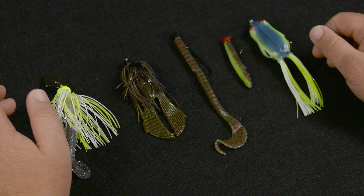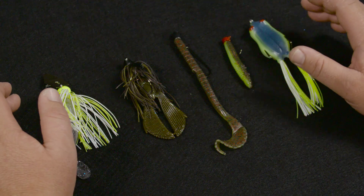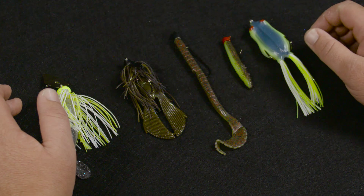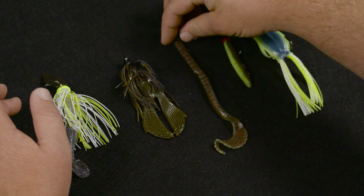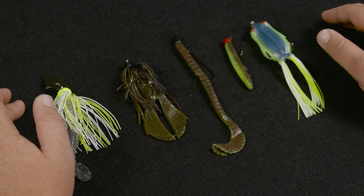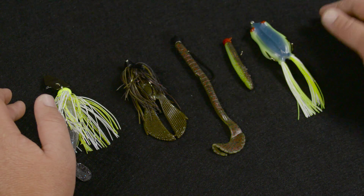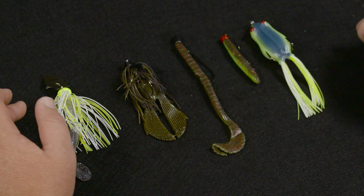The Texas Rig Worm is kind of a staple — everybody loves fishing a Texas Rig. You can fish it on the bottom for active and inactive fish. You can choose a variety of different size weights and different size worms to cover all different types of depth zones and fish activity levels.